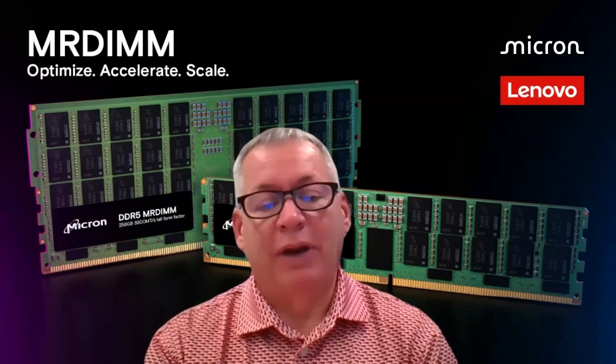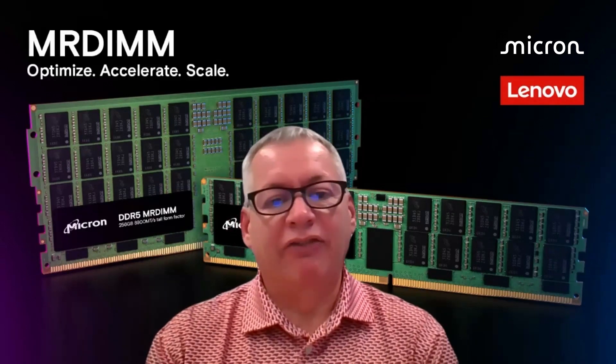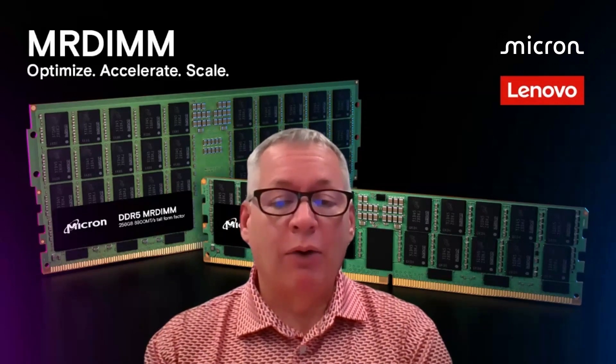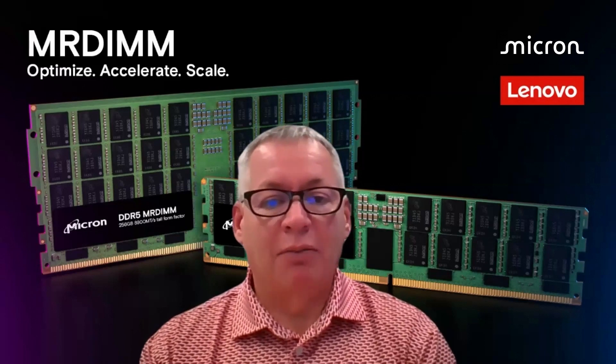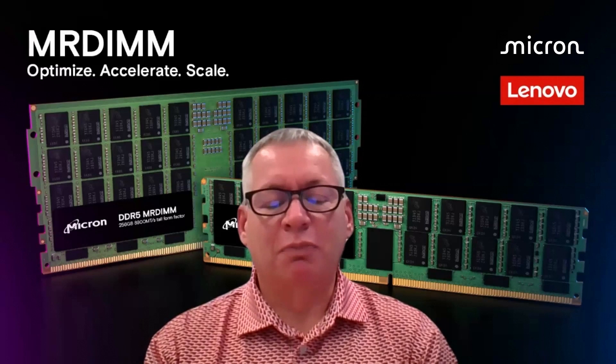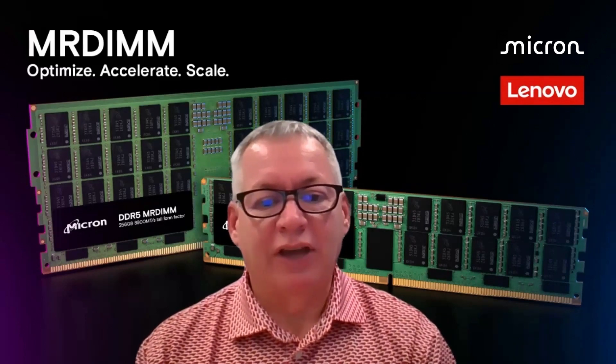My hat's off to Micron for the work you did. As we moved from DDR4 to DDR5, we saw really nice bandwidth improvements at lower power consumption per gigabyte than before. And we expect to see the same kind of energy-efficient performance benefits as we move into the next generation with these MR-DIMMs.